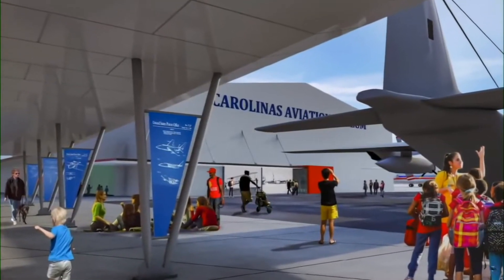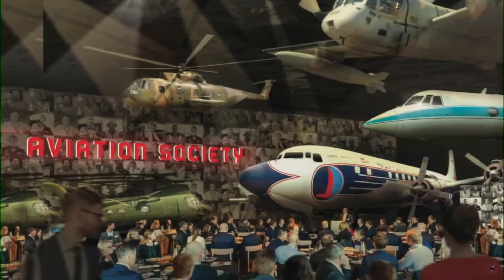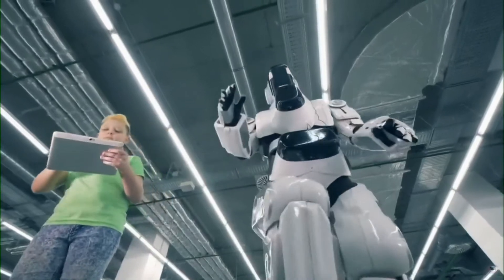Groundbreaking today on the future 105,000 square foot facility, which will be renamed in honor of Captain Sully Sullenberger, who famously landed US Airways Flight 1549 safely in New York City's Hudson River back in 2009. It was a remarkable feat known as the Miracle on the Hudson, and that plane is among over 45 historic aircraft to be featured on the multi-building campus.